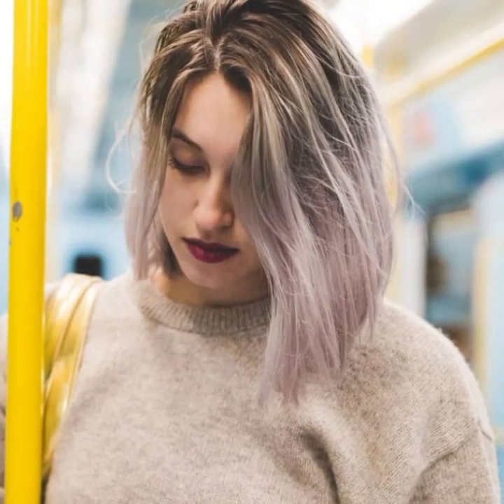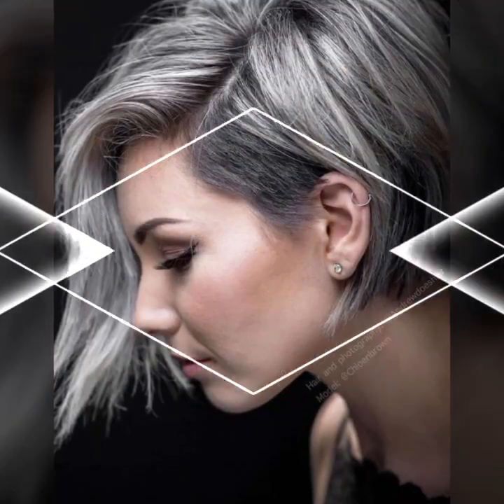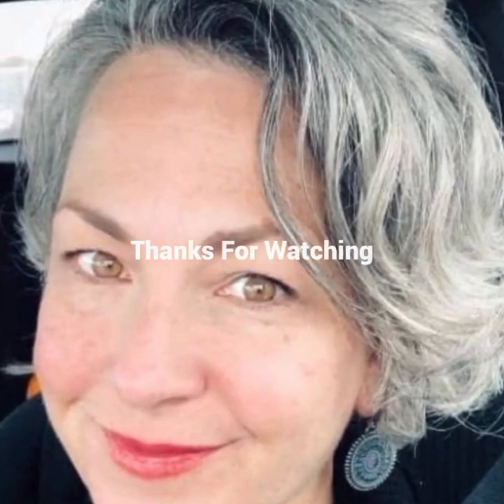Watch my video till the end so that you do not miss any haircut or hair dye ideas. If you want to get a particular haircut, take a screenshot of the style you want — by saving the picture you can easily get this haircut or hair dye from any parlor. After watching the video, please leave a comment letting me know if you liked my video and suggest some ideas for haircuts and hair dyes you'd like to see. See you in the next video — take care, bye bye!